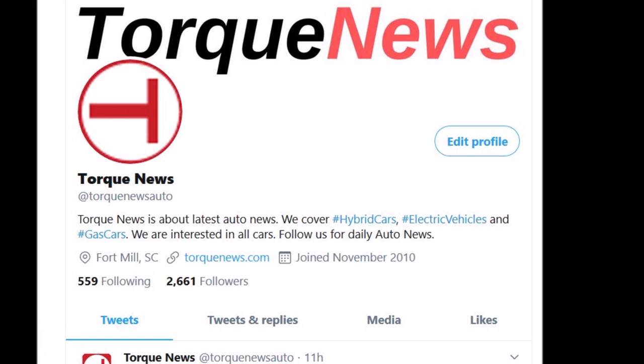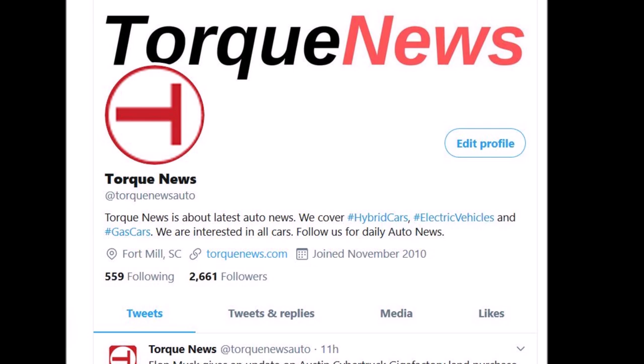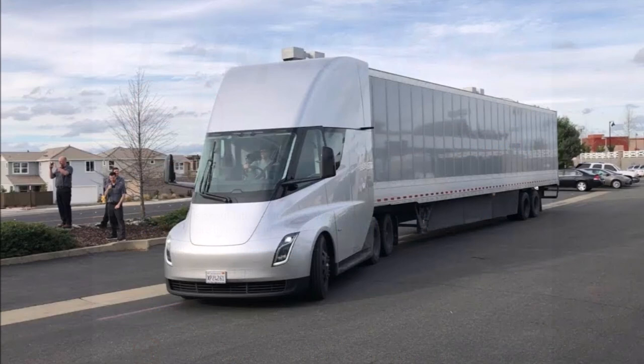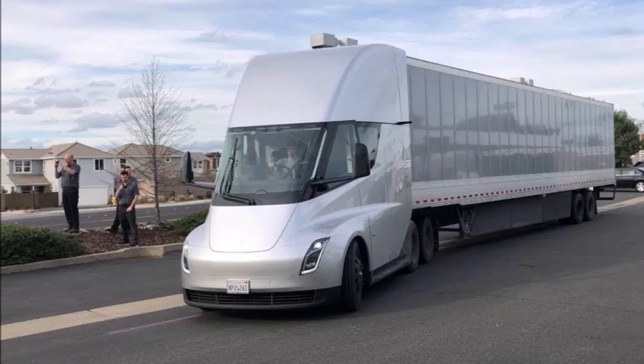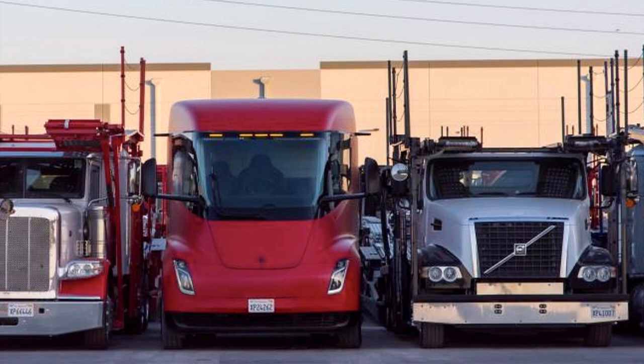A recently shared photo of the Tesla Semi beside a couple of conventional vehicle delivery trucks was shared by Tesla's Automotive President Jerome Guillen on LinkedIn. Tesla's long hauler definitely looks like it came from the future, thanks to its unique design, covered nose cabin, and central driving position.